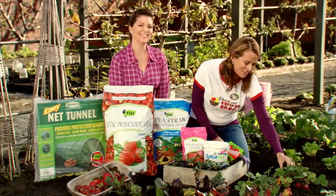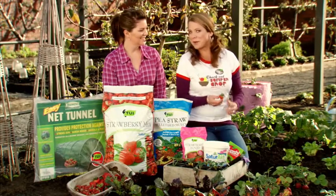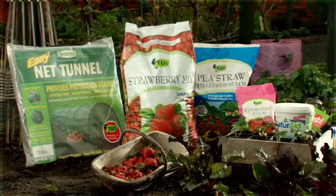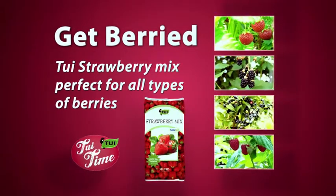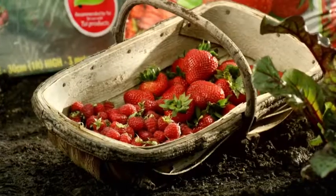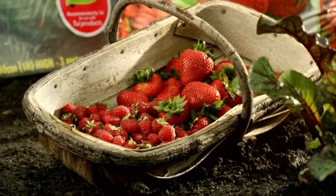It's Tui time and one of the best things about a Kiwi summer is picking your own berries from your own garden. We're going to show you how to get bumper berry crops using the gorgeous Tui range. Berries are healthy, they're yummy, kids love them and there's so many types to try, and of course they're easy to grow with the right products.